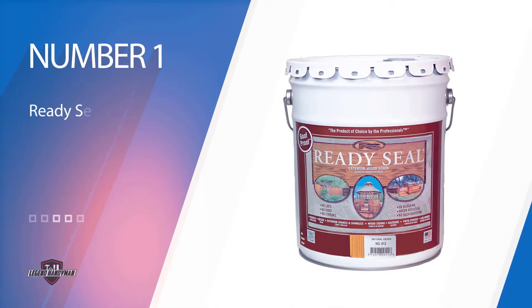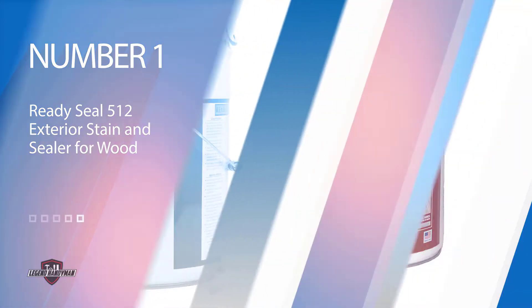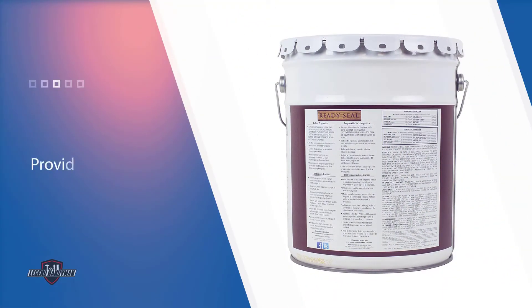Number one, most popular: Ready Seal 512 Exterior Stain and Sealer for Wood. This wood sealer is the ultimate deal for those looking to save time and money on primers. It's oil-based with a semi-transparent look, which does a good job sealing and protecting outdoor wooden structures.